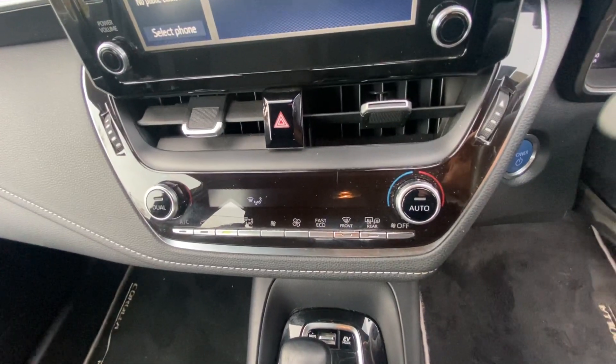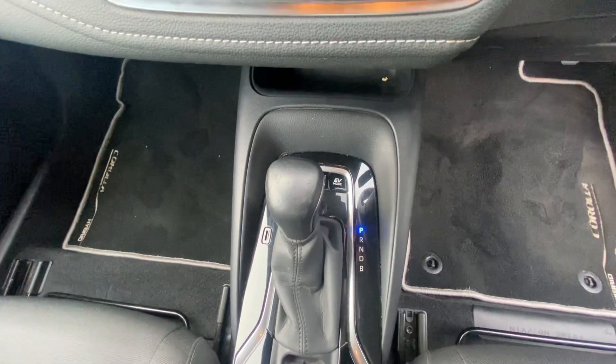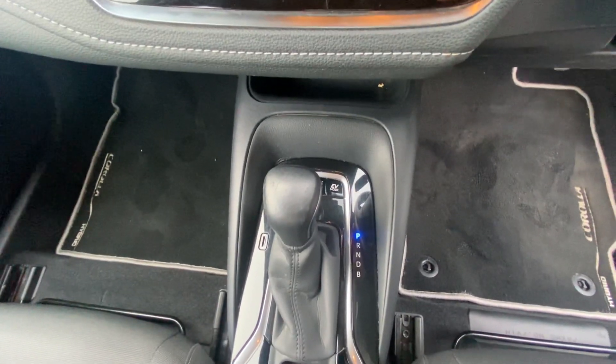Just under that you have your dual climate and air conditioning. Under here you have your automatic gearbox. You also have normal, eco and sport mode.